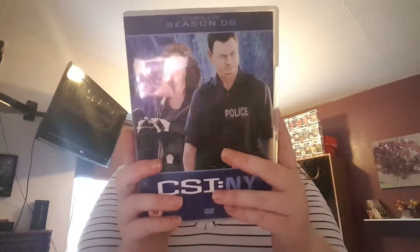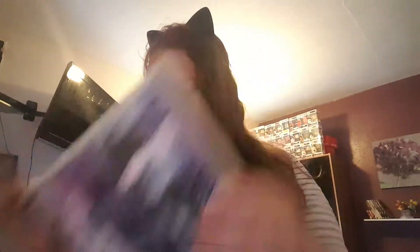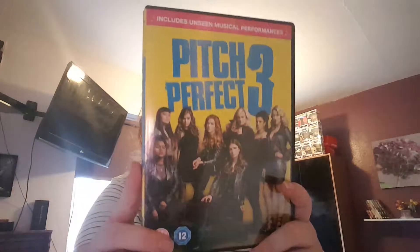The next DVD is CSI: New York, Series 6. I just looked at it from Miami and thought I already had this episode — but no, this is CSI: NY Series 6, very new. I also got Pitch Perfect 3, so tonight I can actually watch one, two, and three. To tell the truth, I still haven't watched Pitch Perfect 3, which is very bad.